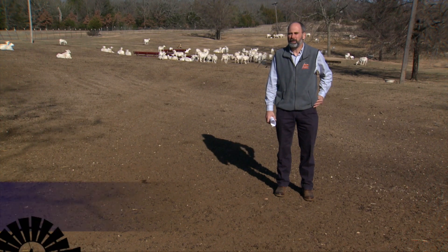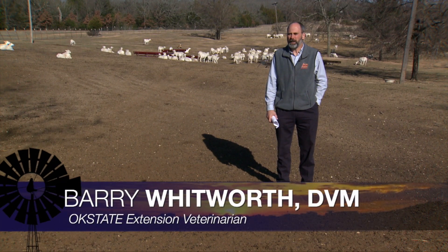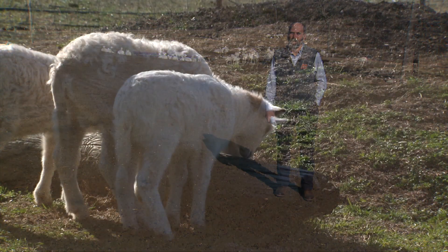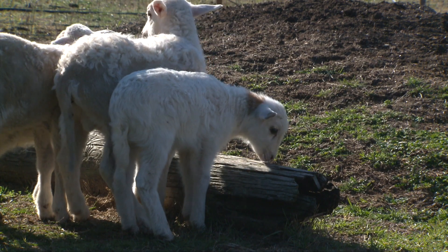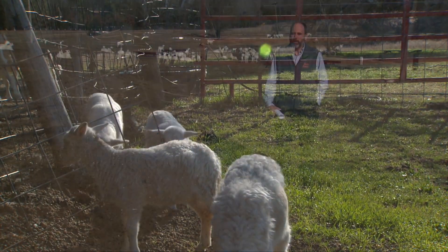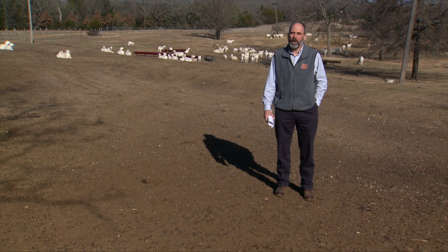Well, if you're like me and you have a few animals around — like these sheep — you're bound to have an orphan at some point. For me this year, we've had a little bad luck. We've lost a dam, we've had one with mastitis, and we've had some that just abandoned. And on occasion, you have a ewe that has too many babies to take care of. So that leaves you with a dilemma: what are you going to do with these little guys?